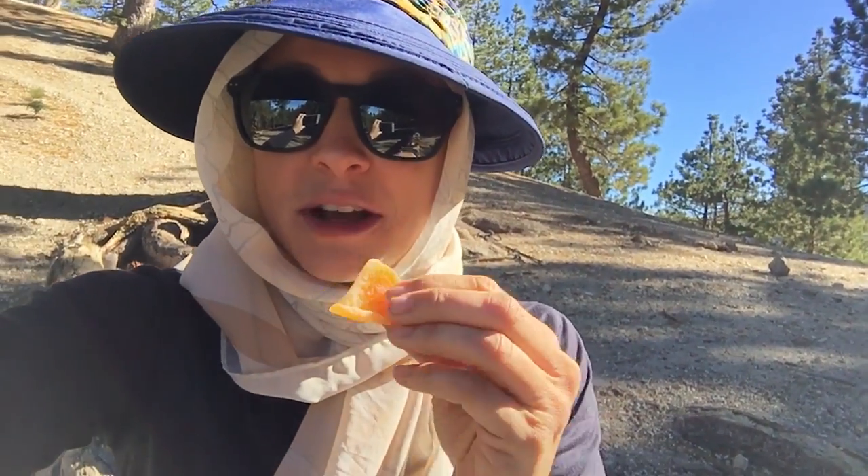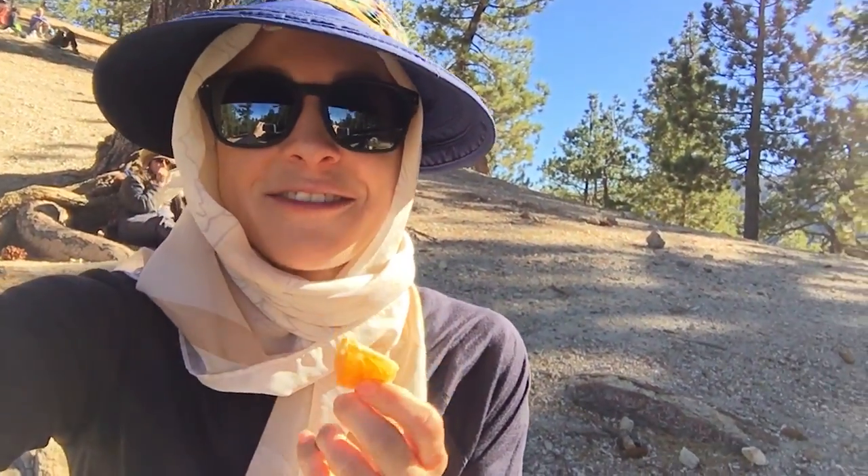I made it to the saddle. I'm having a small trail snack — these dried mandarin oranges. If you've never had them, you should definitely try them on the trail.